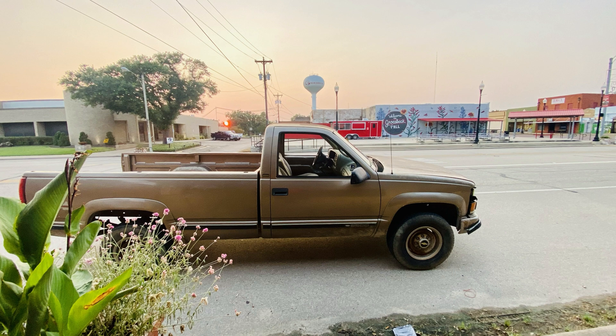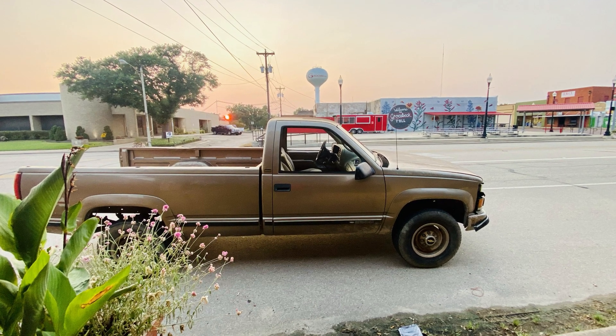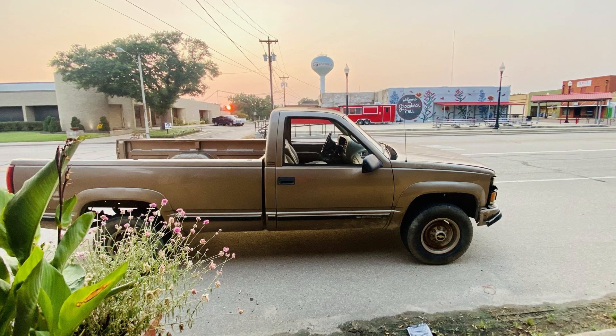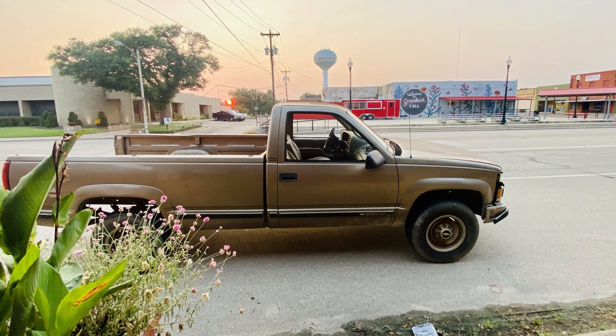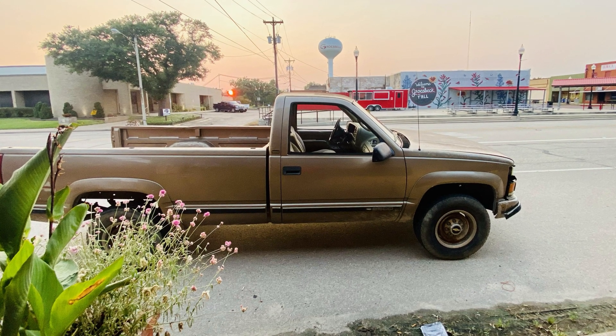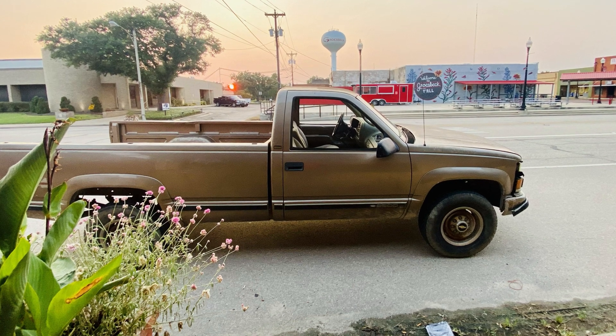Hey everyone, in order to dispel some common beliefs and determine what are the worthwhile and cost-effective items to upgrade on the GM 6.5L platform, I'll be doing a few short videos explaining what can and has been done and showing their accompanying dyno graphs to verify if or how the part made any difference to the vehicle.